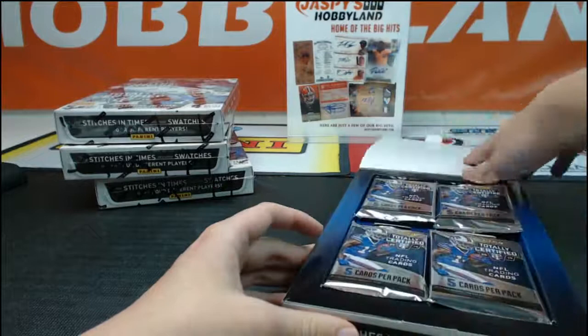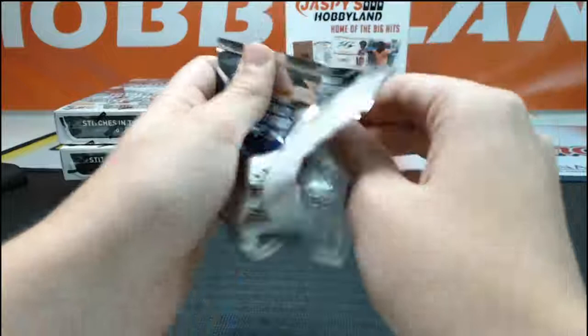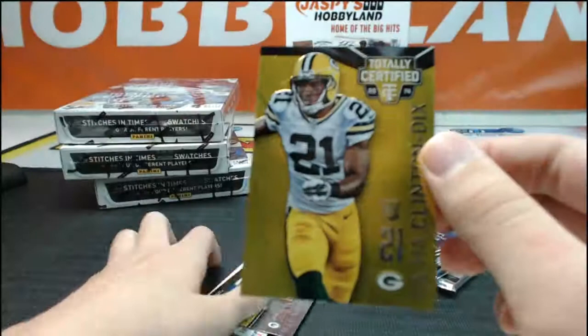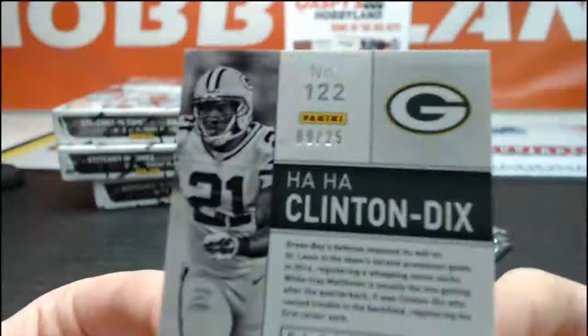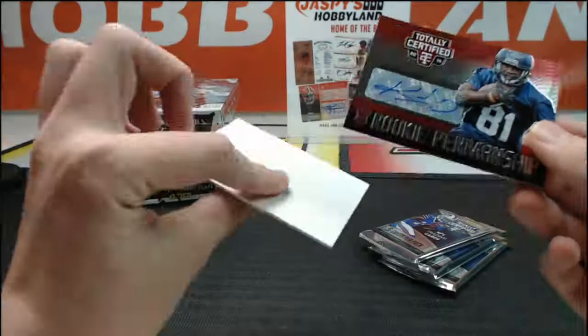Next box. We got a gold in here — Reggie Bush, Aaron Rodgers, a gold of Ha Ha Clinton-Dix for the Packers. Gold refractor going out to Jacket 54209, number 9 of 25. Jeff Janis rookie and a Kevin Norwood rookie penmanship auto for Seattle and HL Sportscards.